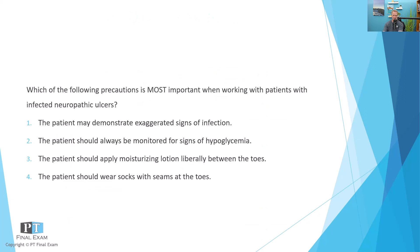So as per usual, I will read to you the question, give you a moment to respond, and then we'll talk about it together. Which of the following precautions is most important when working with patients with infected neuropathic ulcers? Option one: the patient may demonstrate exaggerated signs of infection. Two: the patient should always be monitored for signs of hypoglycemia. Three: the patient should apply moisturizing lotion liberally between the toes. And four: the patient should wear socks with seams at the toes.